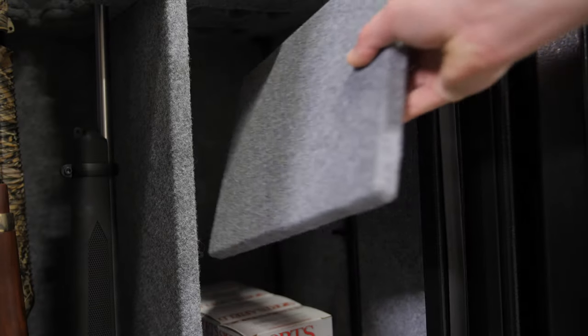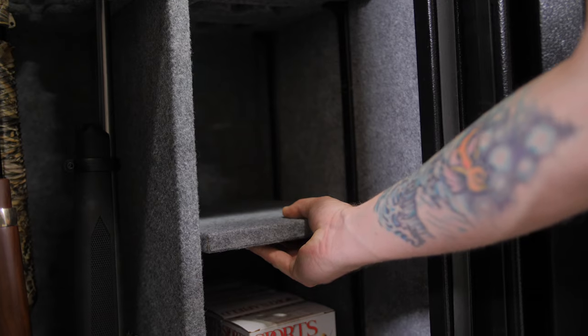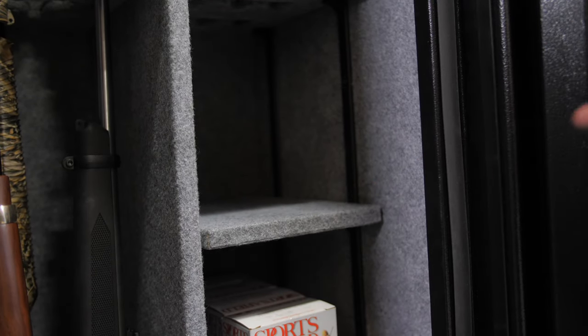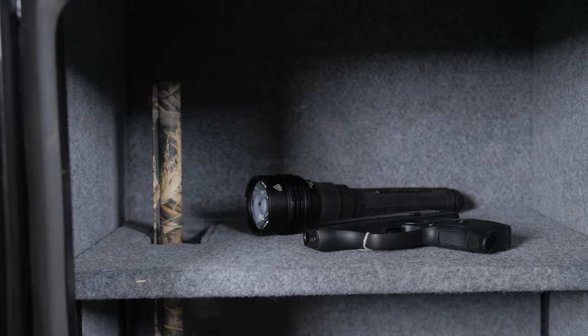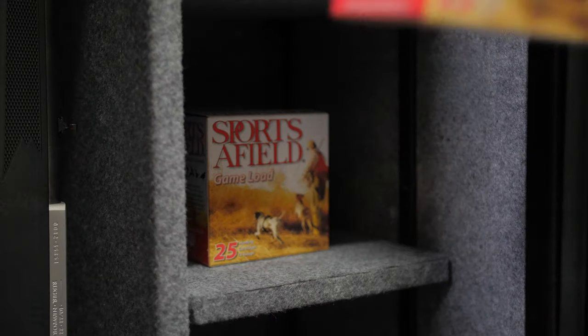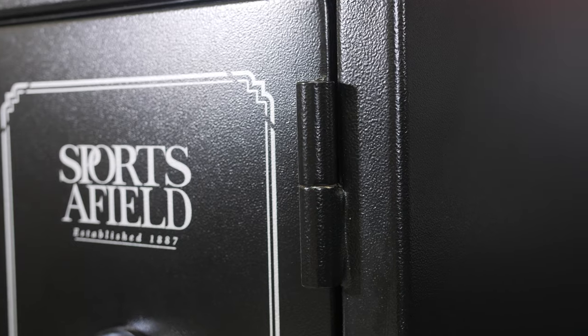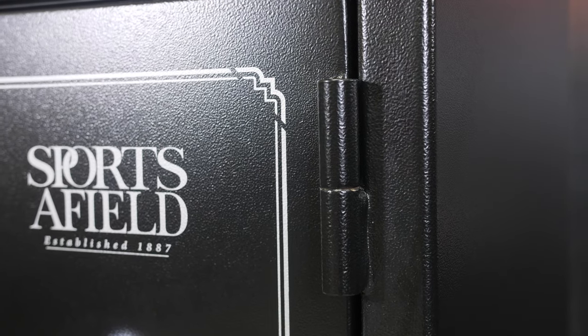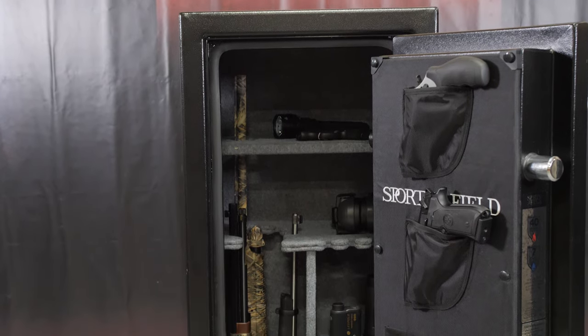The expansive interior features fully carpeted and adjustable shelves, which allow for customizable storage options. Our Zero SAG technology features a metal-reinforced top shelf to support even the heaviest of accessories. The safe comes with external hinges that allow the door to open a full 180 degrees for easy access to its contents.